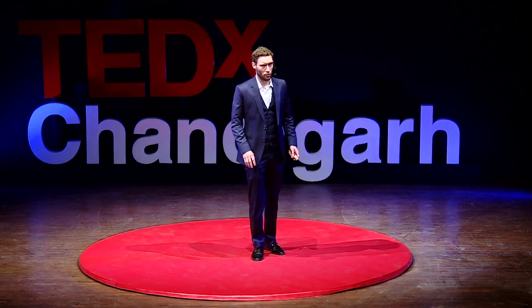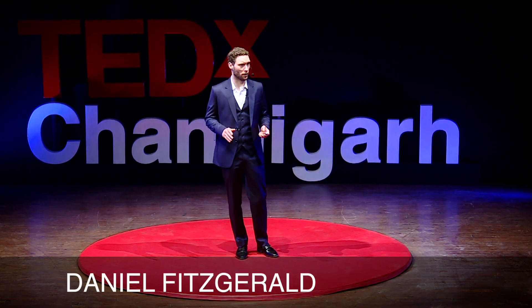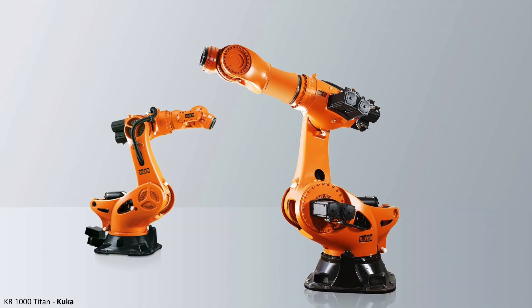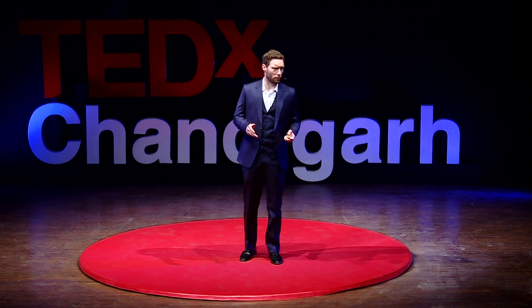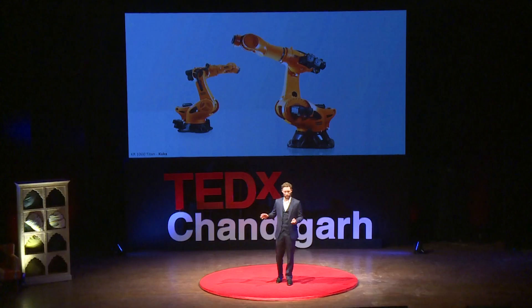I want you to imagine a robot. Picture a normal, ordinary, real robot. What does it look like? What comes to mind? Maybe something like this — an industrial machine filled with gears and wires, made of steel, powered by electricity, and programmed in computer code. This may be a good description of the robots of yesterday, and maybe even today. But what about the robots of tomorrow? They may be quite different.